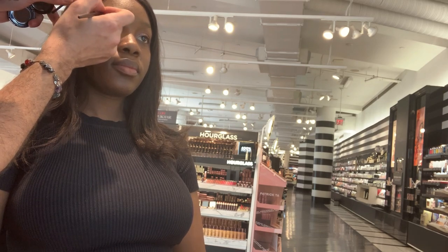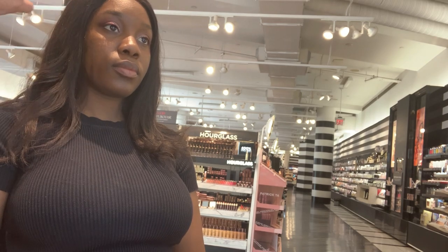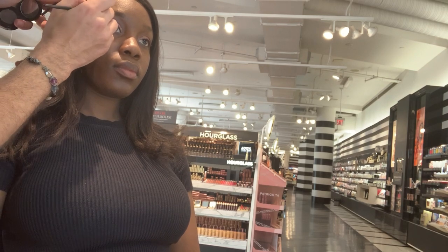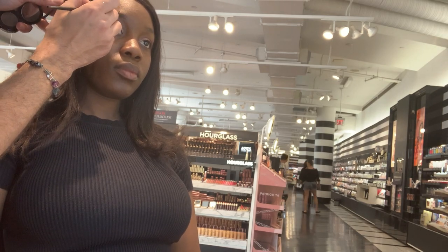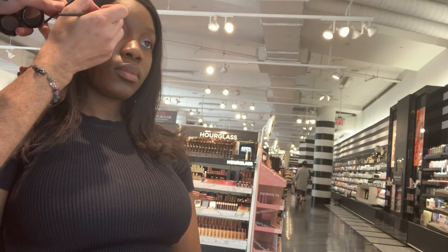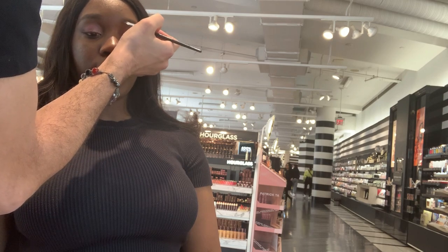I didn't really like the way my brows were done, honestly — we'll get into that more at the end. He was going into my eyebrows following the outline, but he was doing it without brushing them up first. I feel like it's really important for the makeup artist to brush your eyebrows up to see where they naturally lie. It's almost like your hair — you're not going to start curling without combing it out first.